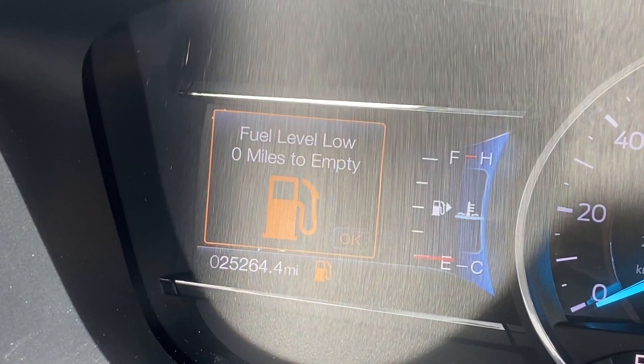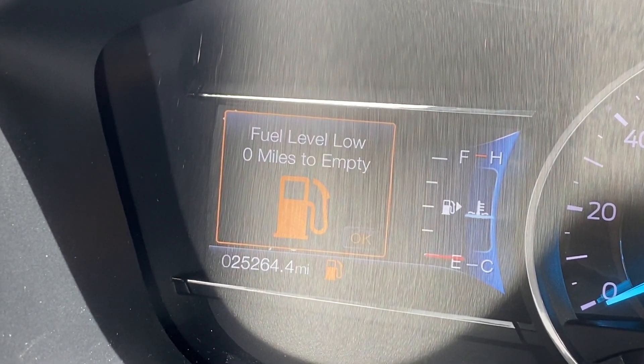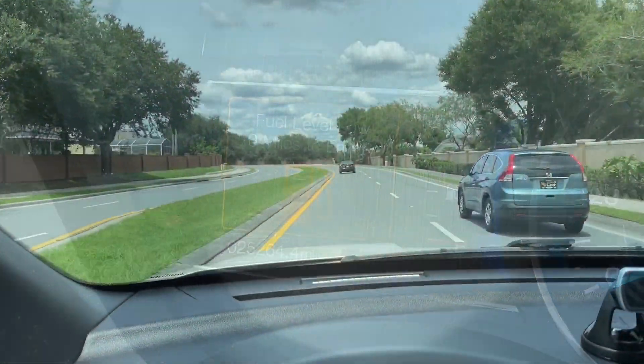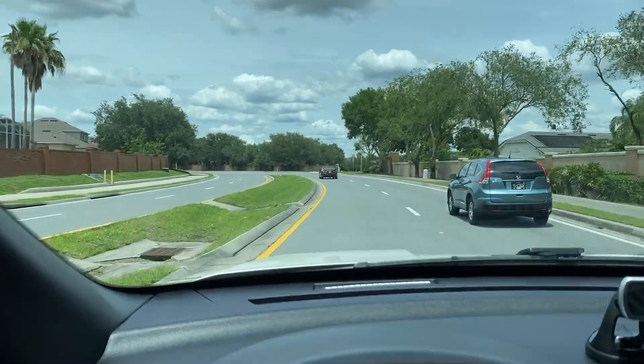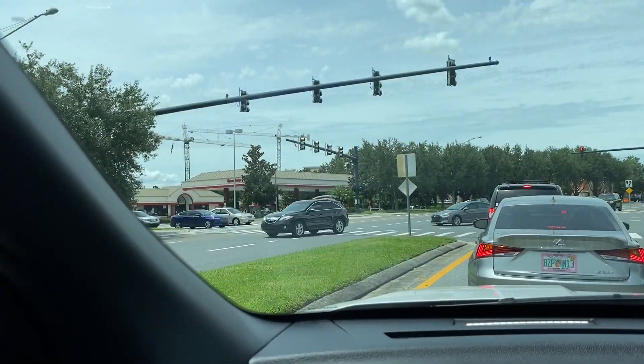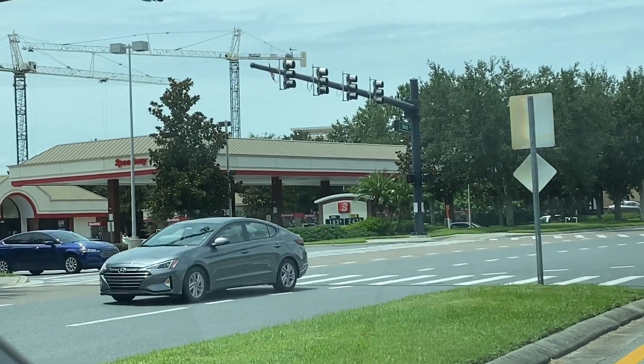I got all the way to the gas station, which I had very little gas, and I realized I forgot my wallet at home. So now I'm freaking out, wondering if I'm going to make it to the gas station because it says I have zero miles. Too empty. Oh my gosh. I still have a little ways to go and I have zero gas. So close. I just need to get right there. Come on, red light. Thank God I made it.